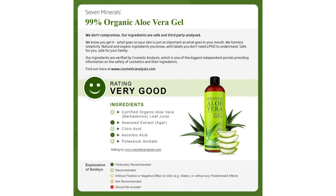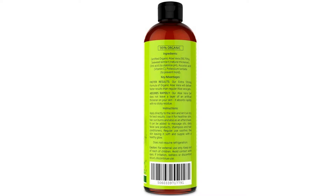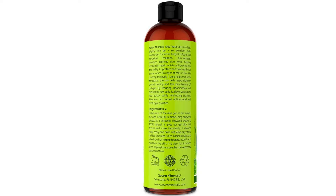Discover Nature's Miracle Plant: soothe your sunburn, treat your cuts, clear up your rashes, take the sting out of bug bites, heal scalp itchiness and dandruff, remove cellulite, calm your shaving burn and more.